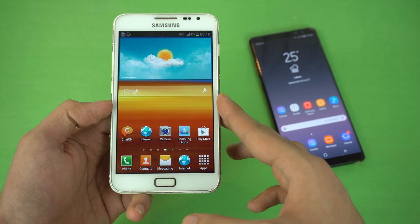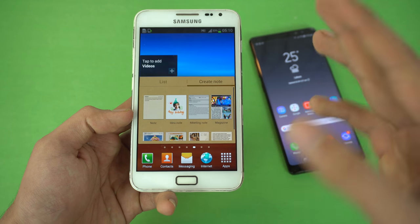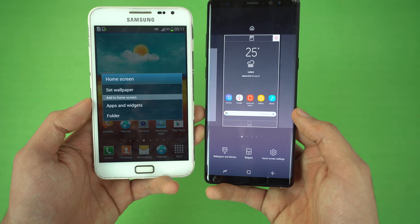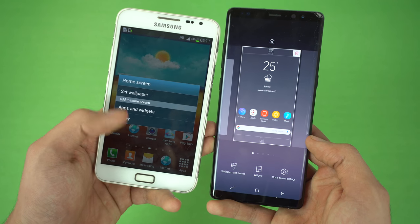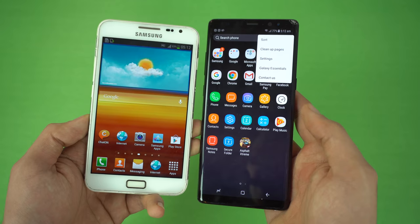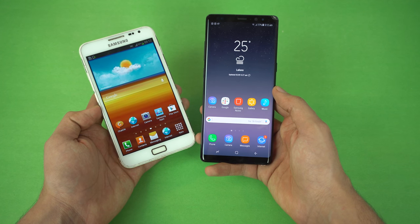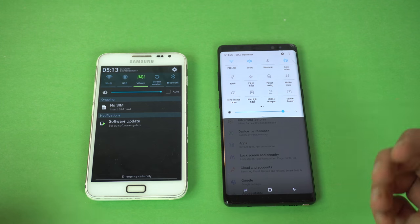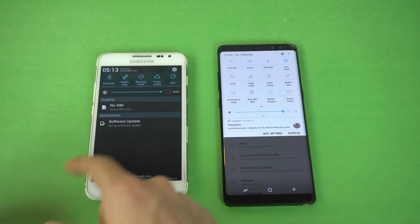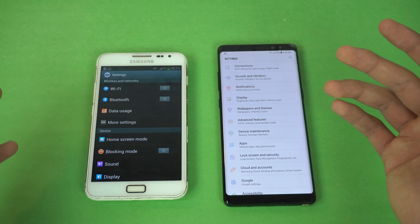TouchWiz lag was a real problem back in the day. Whenever people heard the word TouchWiz, they automatically associated it with lag. That's why Samsung changed the name to Samsung Experience UI. They also made the UI much easier to operate. Previously there was a widget option in both the home screen and the app drawer, which caused redundancy — Samsung fixed that. There was no theme engine back then either, so Samsung introduced that to let you customize your phone without installing a custom launcher or rooting. The notification panel and settings have also improved a lot, with descriptions under each option making the experience much easier.